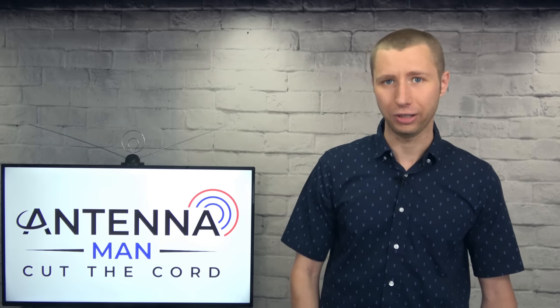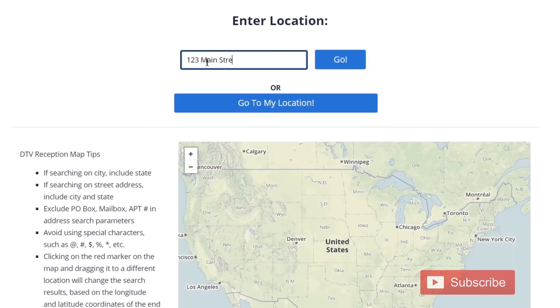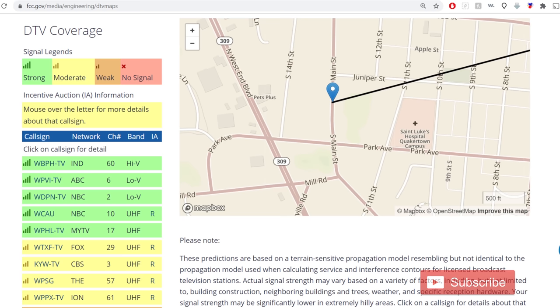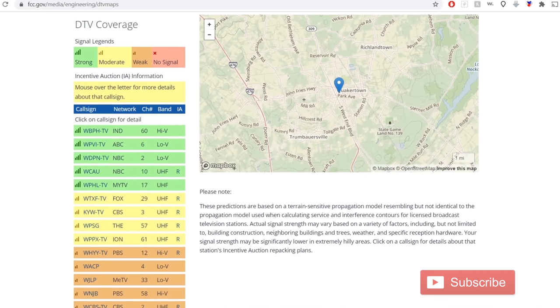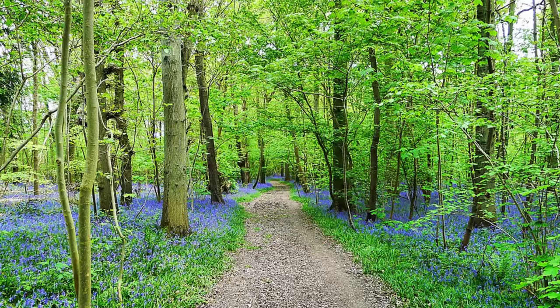Here's the answer everyone is waiting for: there is no one antenna that is the best, even if you narrow it down to a location like indoor, outdoor, or attic. The best antenna is one that's optimized for the frequencies and signal strength at your location. An antenna that works well for one location may not work well for another. You really have to look at your own reception report — are the stations mostly UHF or are there several on the VHF band? How strong or weak are the signals? Are there a lot of trees in your area?